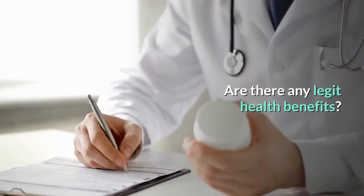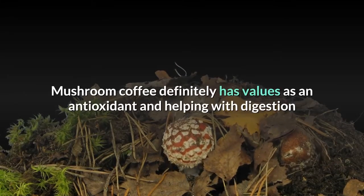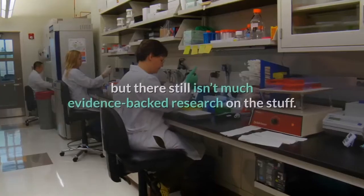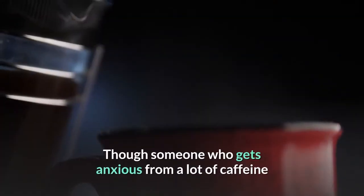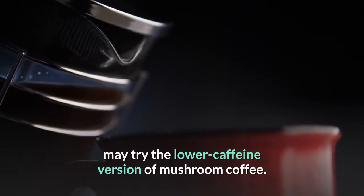Mushroom coffee definitely has value as an antioxidant, helping with digestion and giving you some focus without jitters, but there still isn't much evidence-backed research on the stuff. Though someone who gets anxious from a lot of caffeine may try the lower caffeine version of mushroom coffee.